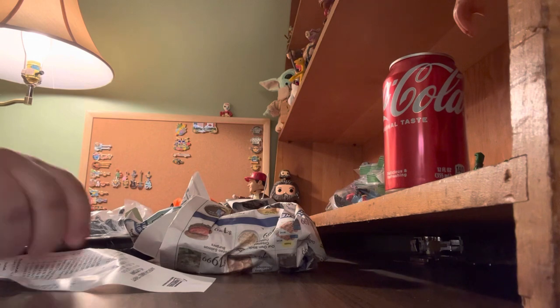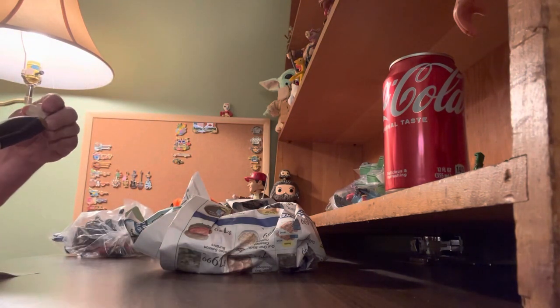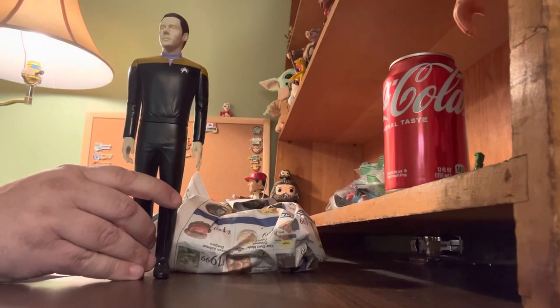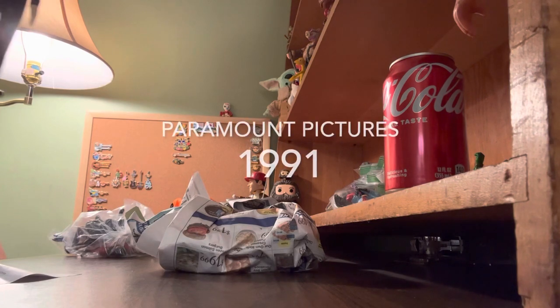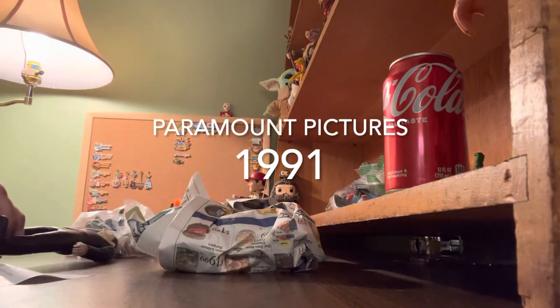The first thing from American Family Services is a rubber figure — about eight inches — of Data from Star Trek. It does have a mark on it: 1991, Paramount Pictures. So there's Data from Star Trek.